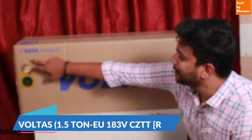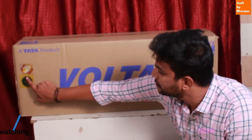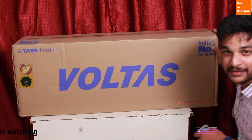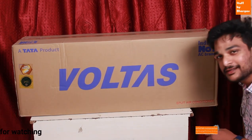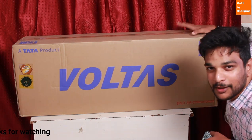This is the Voltas AC 1.5 ton, EU 183V, CZT T model with R32 refrigerant. This product is 100% copper, eco-friendly, with 24 degree operation, and it is India's number one AC brand in the budget range.